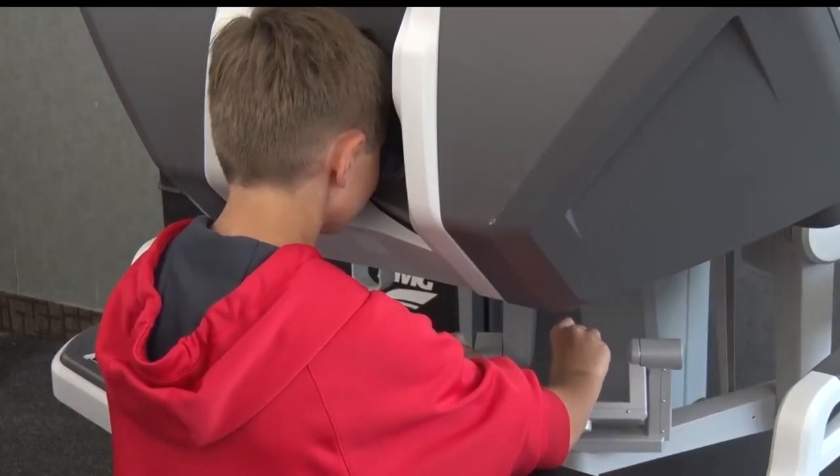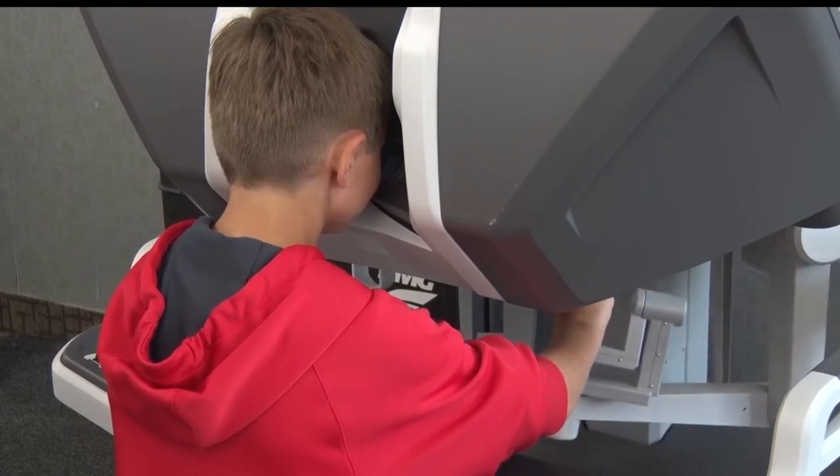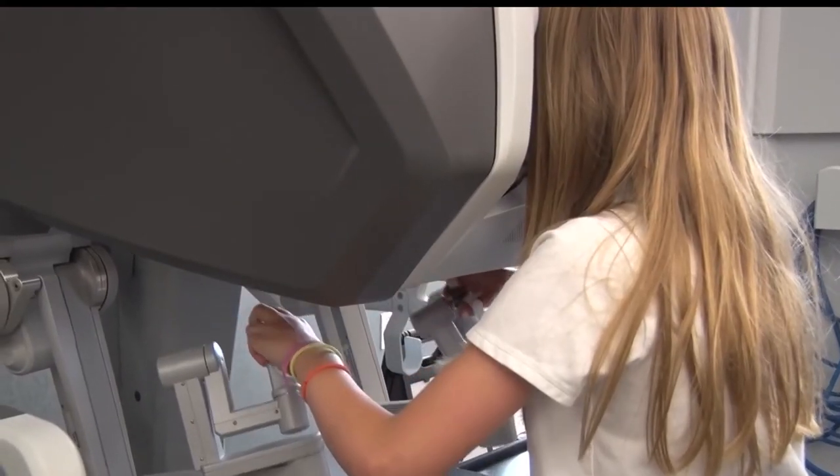Today, some students from St. Francis of the Lakes Catholic School were able to get behind the controls of robotic surgery. It felt like pinching scissors and picking up things with scissors. It was fun, but it was also really hard.